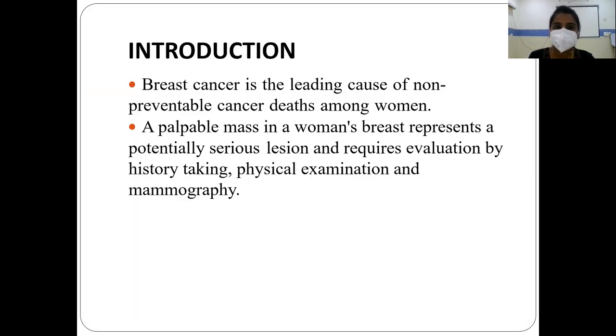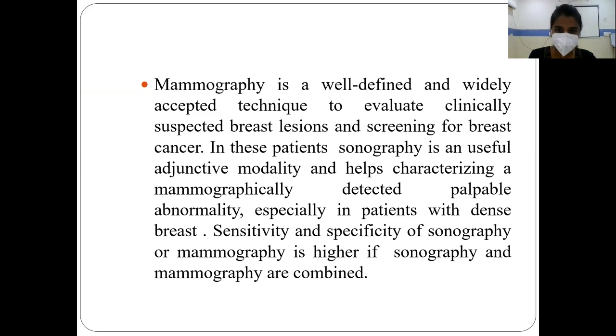Coming to the introduction, breast cancer is a leading cause of non-preventable cancer death among women, and a palpable mass in a woman's breast represents a potentially serious lesion requiring evaluation by history-taking, physical examination, and mammography. Mammography is a well-defined and widely accepted technique to evaluate clinically suspected breast regions and screen for breast cancer. In these patients, sonography is a useful adjunct modality and helps in characterizing a mammographically detected palpable abnormality, especially in patients with dense breasts. The sensitivity and specificity are higher when sonography and mammography are combined.